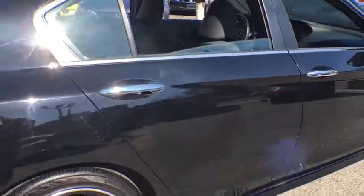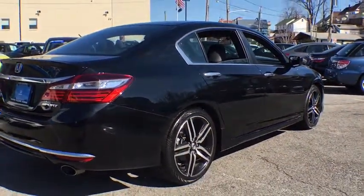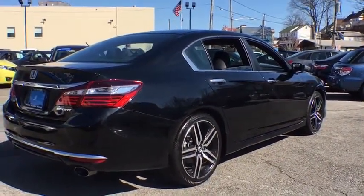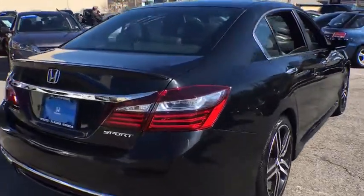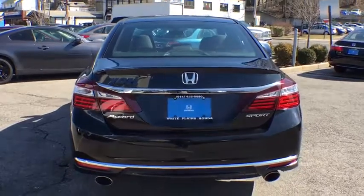Here are some of this vehicle's great options: traction control, dual airbags, power steering, four-wheel disc brakes, fog lights, security system, CD player, rear window defroster, power windows, and electronic stability control.